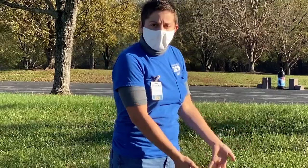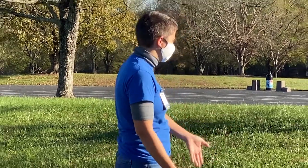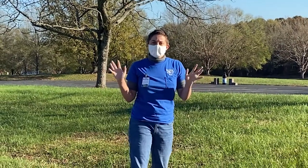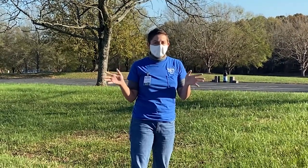So this box turtle's all nice and good again and he's heading to his house. We're gonna go wash our hands now and make sure we get the germs off because we touched a wild animal.